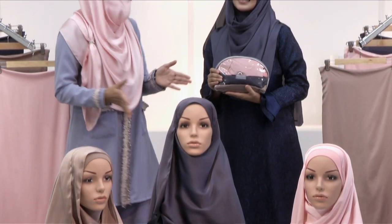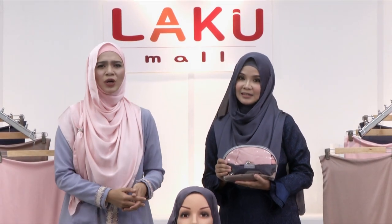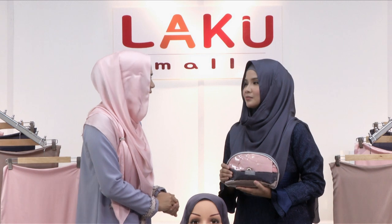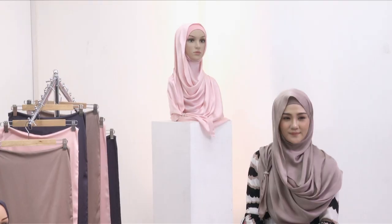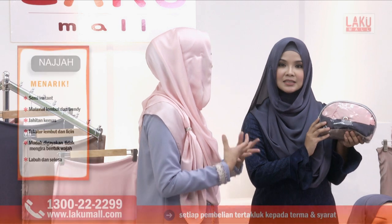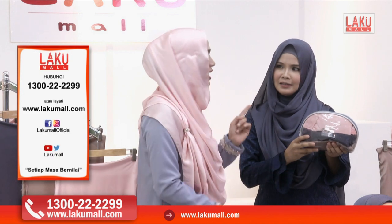Assalamualaikum, anda bersama kami sekali lagi di Lakumall bersama Diana Amir dan Noremi Ramli. Sekarang ini pastinya ada banyak pilihan tudung shawl di luar sana, dan harganya kadang-kadang ya Allah tak munasabah sangat. Tapi kami di Lakumall hari ini insyaAllah akan memberikan penyelesaian kepada anda — dengan memberikan tudung instant shawl daripada Najah, dengan material yang sangat cantik, sangat lembut, silky satin. Teksturnya lembut, licin dan mudah dipakai.